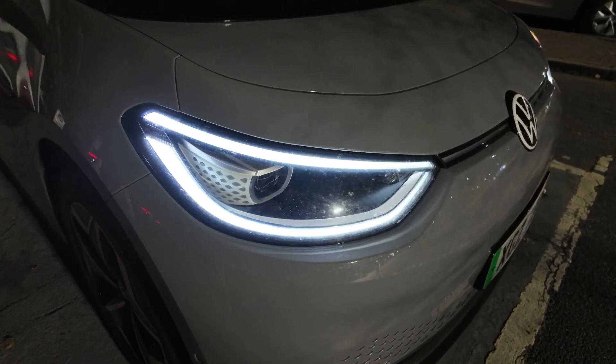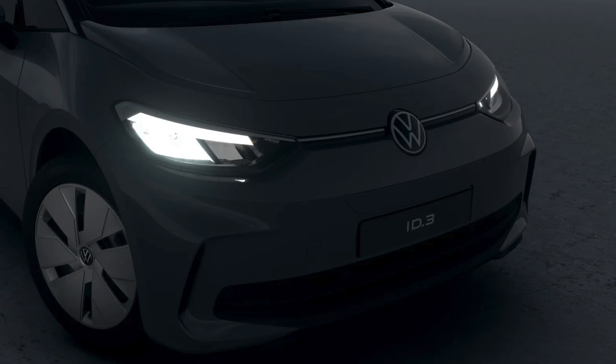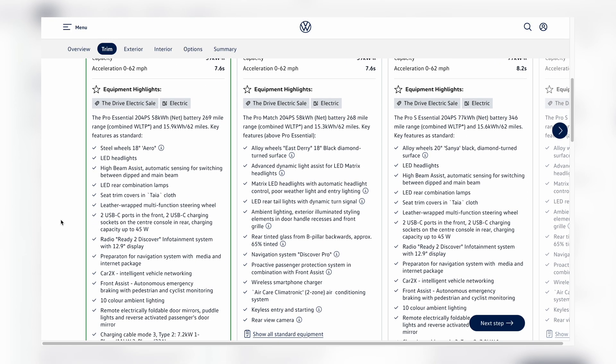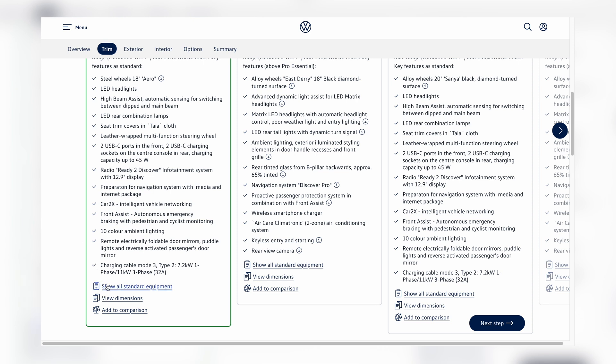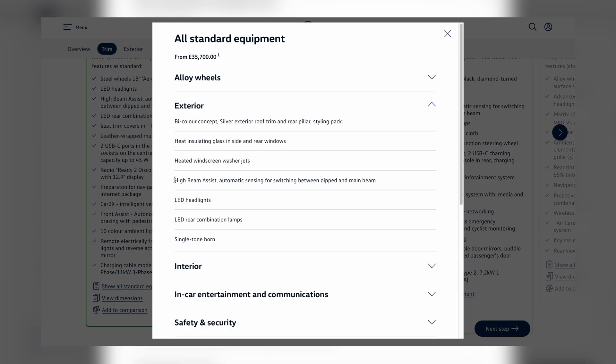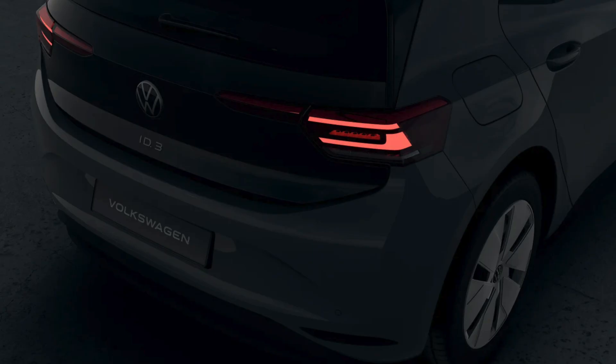For completeness, even the base-level ID.3s get LED headlights, but they utilize a reflector design and don't feature front fog lights at all. Hence there is no Matrix functionality, but auto-switching between high and dipped beam when traffic is detected is available. However, double-check the fine print, as VW offers it as a subscription or one-time purchase you need to unlock through the online store in many markets. The rear clusters are LED as well, but less sophisticated in design than the ones on the higher trim levels.